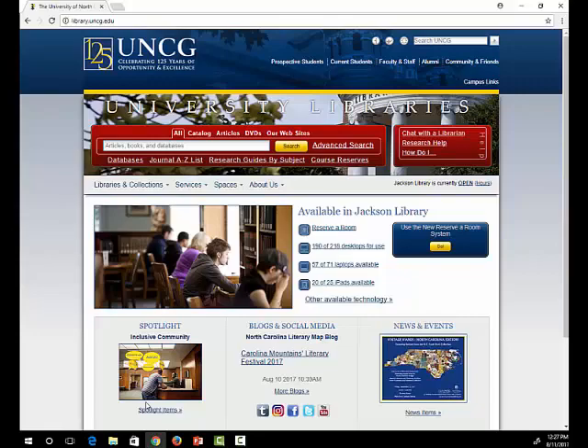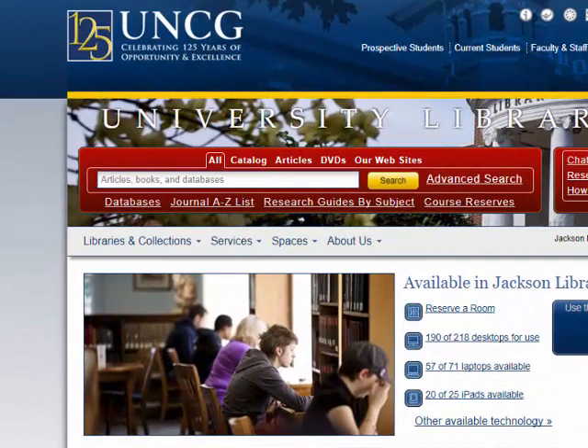This is the library's website, library.uncg.edu. There's a red search box on the page that will allow you to search for library materials in different ways. By clicking on the Catalog tab above the search box, you can search for books, ebooks, films, government documents, music, and more that are available through UNCG. I'm going to do a search for information literacy.